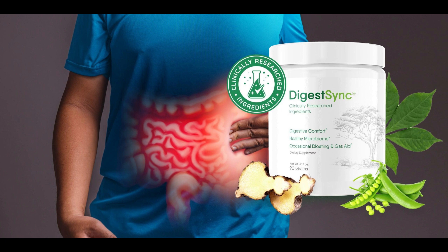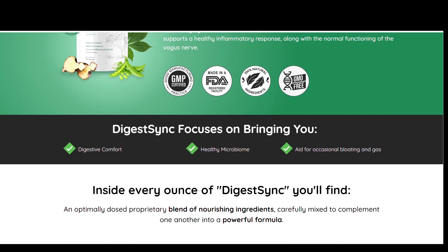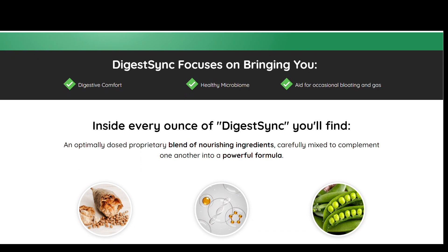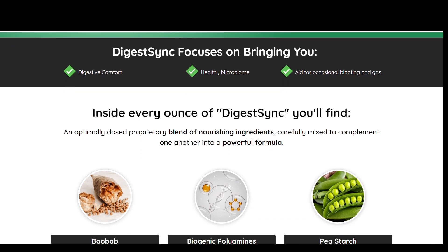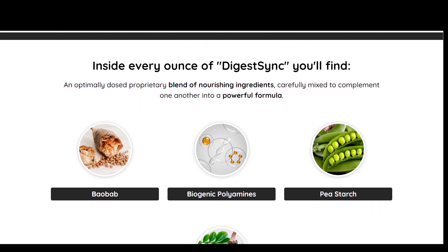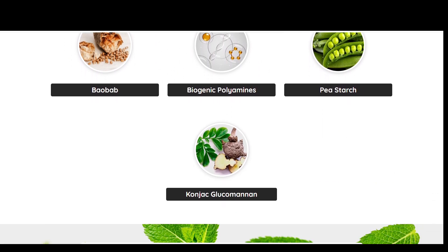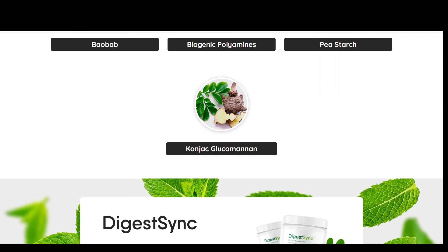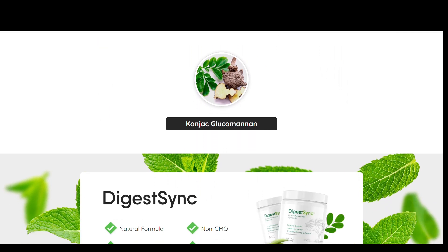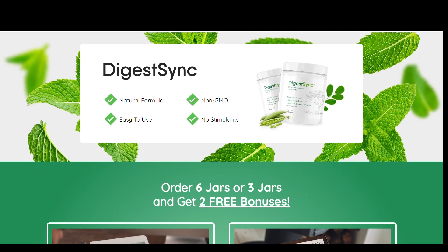Its formulation targets various aspects of digestive function. It helps maintain a healthy balance of gut bacteria, which is crucial for optimal digestion and overall gut health. The supplement provides enzymes that aid in the breakdown and absorption of nutrients. Certain ingredients have anti-inflammatory properties that can reduce inflammation in the digestive tract, and it aims to alleviate common digestive discomforts such as bloating and gas, promoting a more comfortable digestive experience.